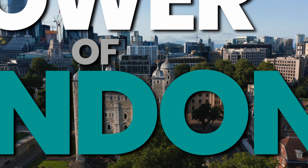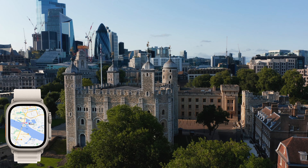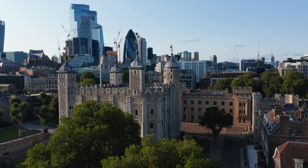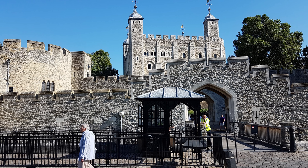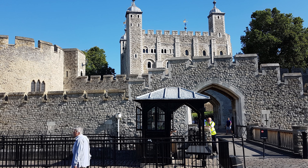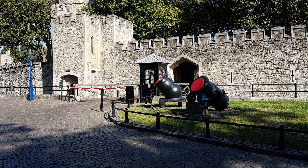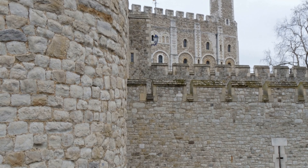The Tower of London is a must-see attraction for any traveler looking for a unique historical experience. Located in the heart of London, this 900-year-old UNESCO World Heritage Site has served as a royal palace, a prison, a mint, an armory, and a treasury for centuries. The Tower of London is full of fascinating stories and secrets, from the iconic bee feeders and their royal ravens to the crown jewels.